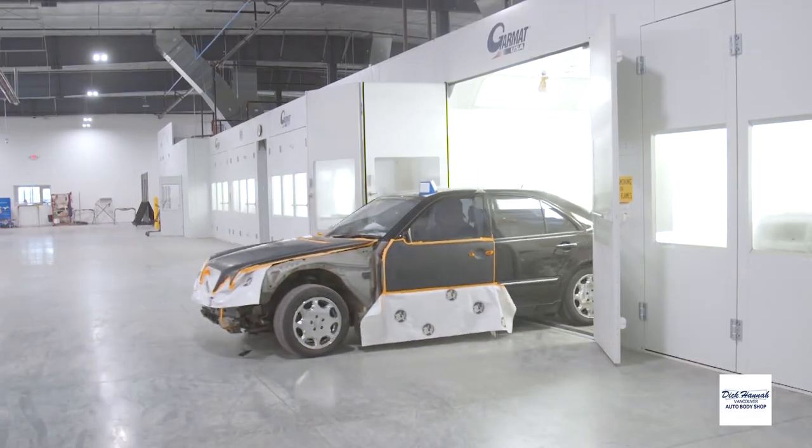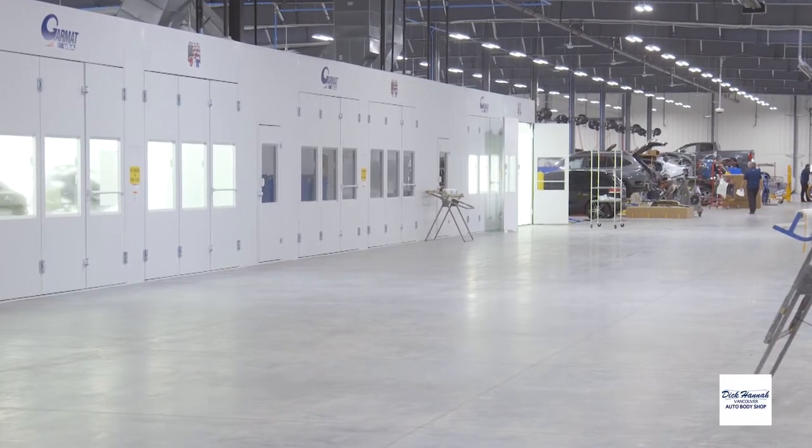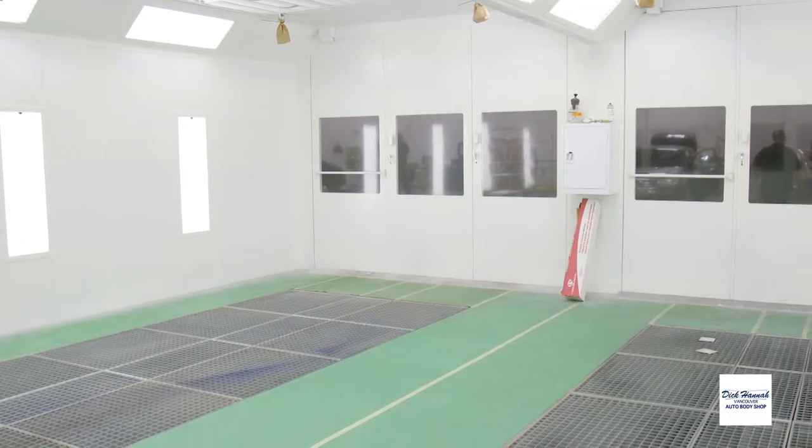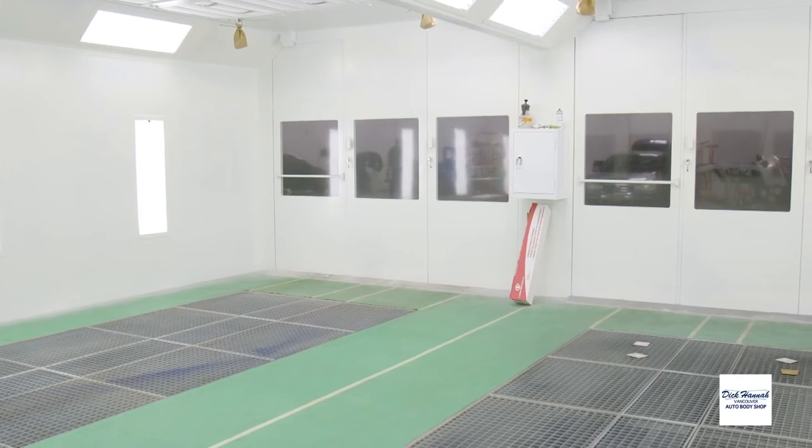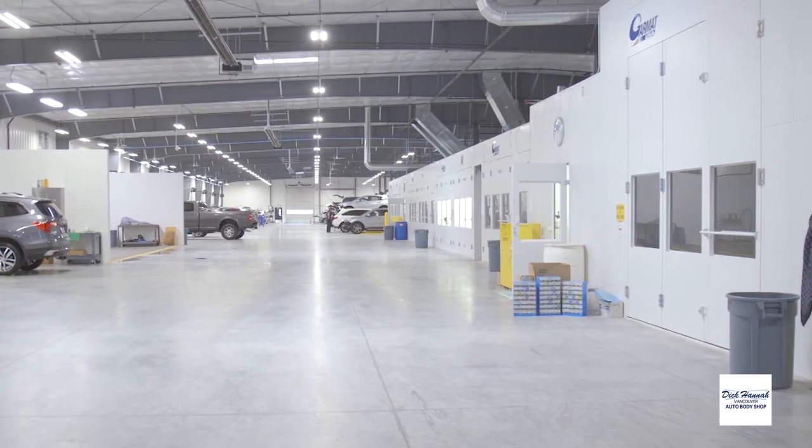We get it in the booth — we have these double wide booths that really cut down on cycle time and really help the efficiency of getting cars in and out. We can paint two cars at a time. We also have a truck booth for the larger trucks, the double tall extra wide booth.